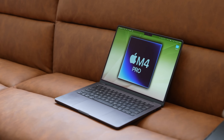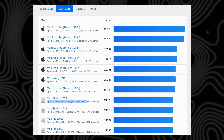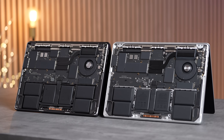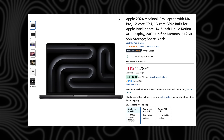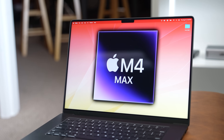Then we have the M4 Pro MacBook Pro, which is insanely powerful — faster than the M2 Ultra Mac Pro in multi-core performance, which is mind-blowing in a 14-inch laptop. The single-core performance is the fastest of any CPU, beating even the best from Intel and AMD. For $2,000 it's still a great value, and it's only $1,789 on sale on Amazon right now — a crazy good deal for the performance you get.